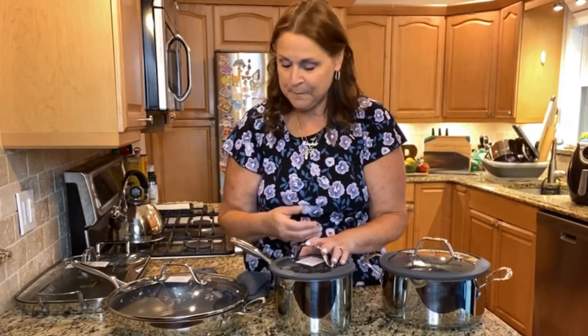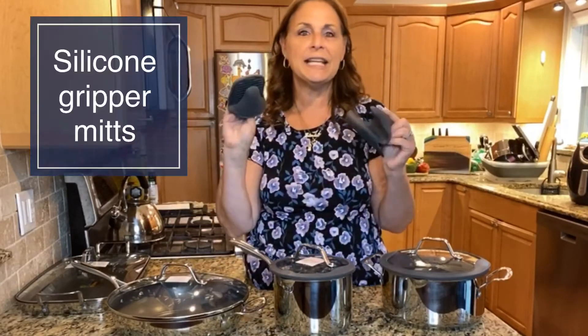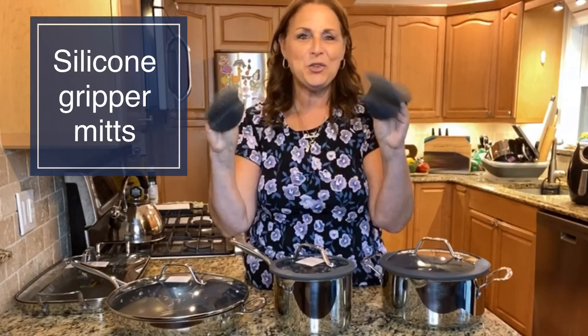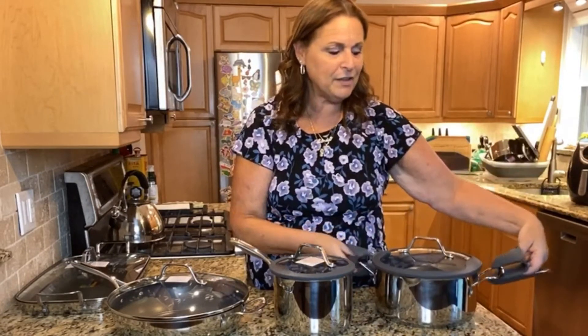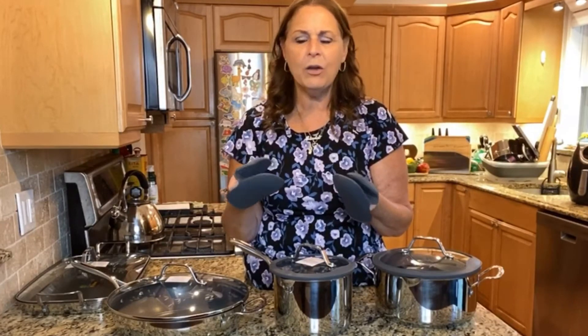If you buy cheap cookware, you will continually be buying cheap cookware because it doesn't last. Now in this kit, you're also going to get the little silicone gripper mitts. They're great for pulling things off your stove and out of the oven. I like that they're silicone because when you have cloth ones, they get wrecked after a while, but these can be washed — you can throw them in your dishwasher.